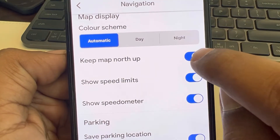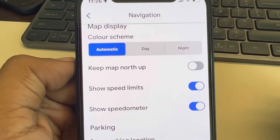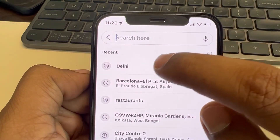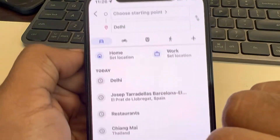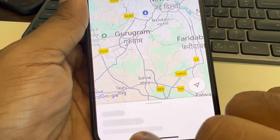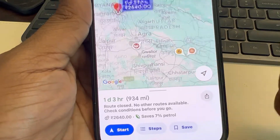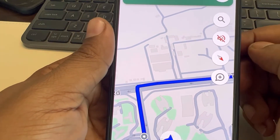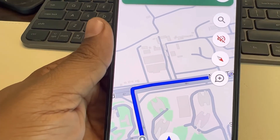Just uncheck this option. Now when you try to go anywhere and start the directions, it will align correctly with your route. Thanks for watching — please do like.